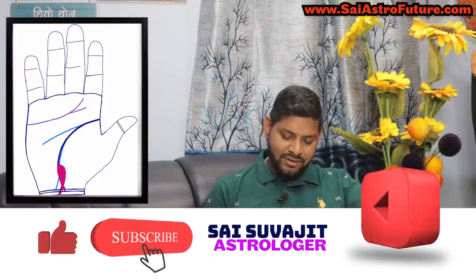Whenever the fish-like structure is pointing to the mount of Sun, it means you will have a very good name and fame in your life and will be able to achieve many things because of your own independent hard work. Whenever it is pointing to the mount of Mercury, it means you will get very good success because of your own communication skills, interpreting ability, and creative and innovative ideas. When it is pointing to the mount of Jupiter, it means you will have very good leadership qualities.